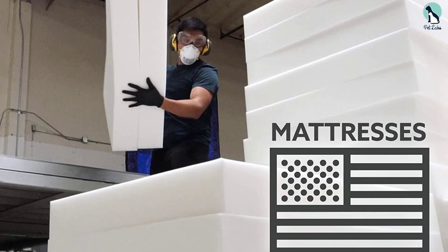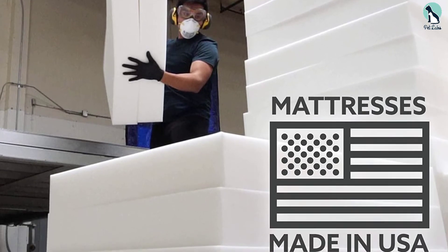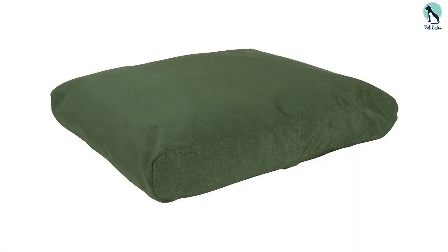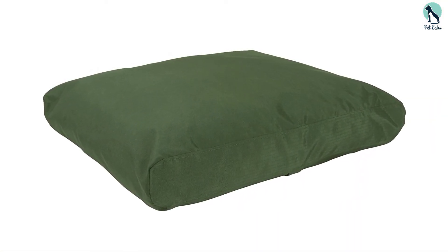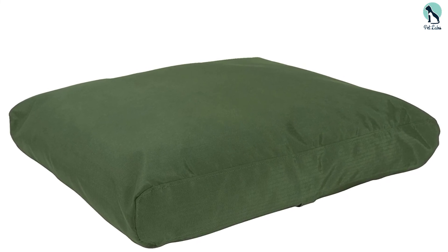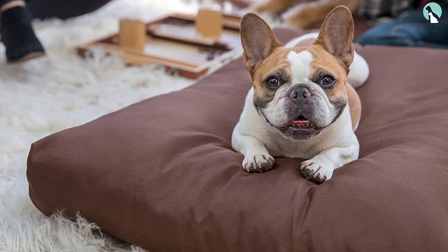Although it's not entirely chew-proof, it can keep up with moderate chewers. The cover is removable and can be thrown in the laundry machine for easy cleanup. The zipper is hidden so that dogs won't be tempted to gnaw at it. This sturdy bed is designed to stand up to dogs with some destructive tendencies.